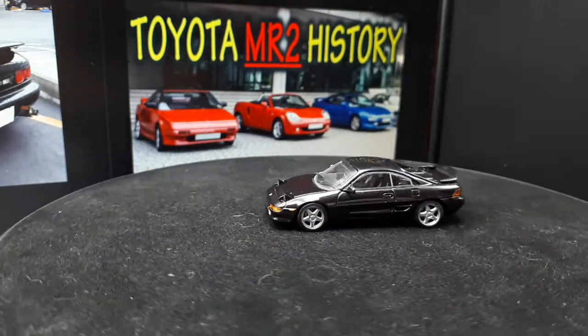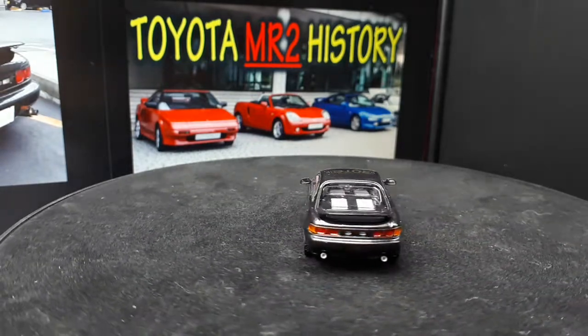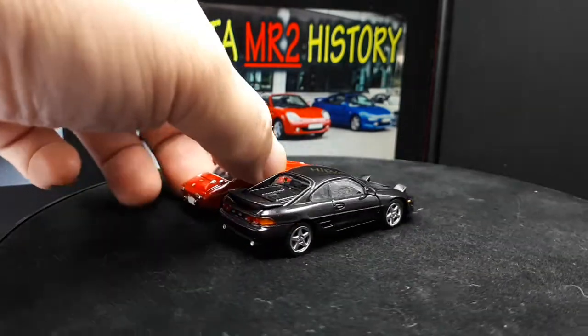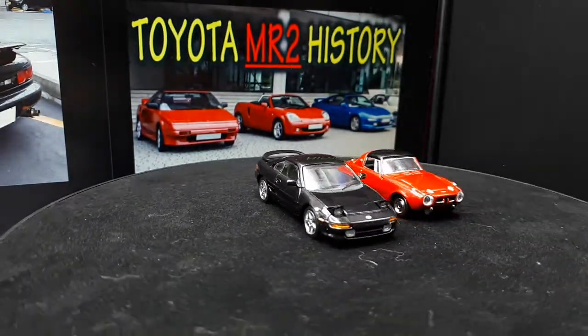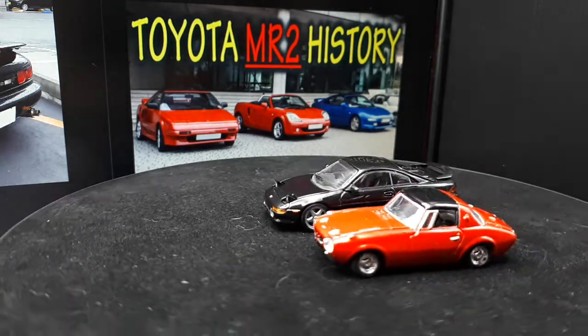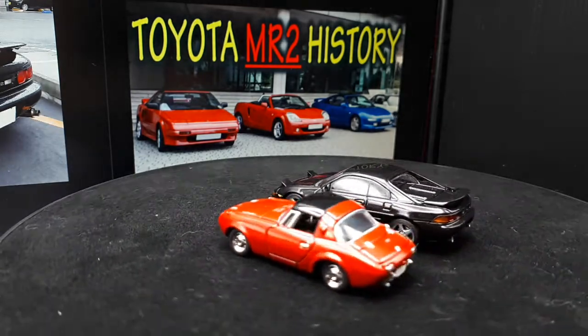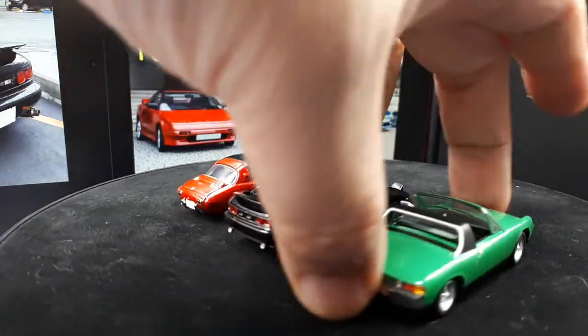Here's a Toyota made by Konami — it's a Sports 800 from the mid-60s, a tiny car but a pretty good model. Konami also made their Spirit of Essence series. Here from Germany is a Porsche 914 by Kyosho.